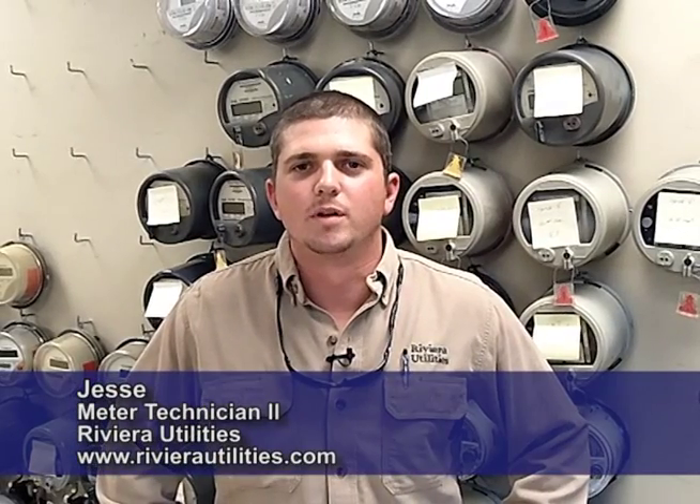Hi, my name is Jesse. I'm a meter tech for the power company Riviera Utilities. As a meter tech, I have three main tasks, one being a meter reader.